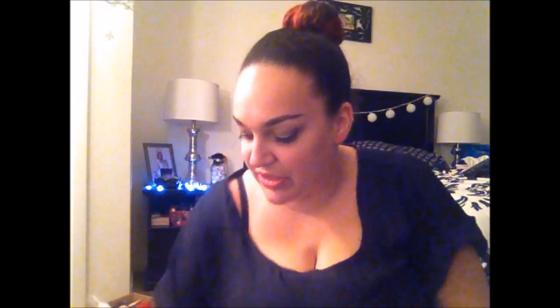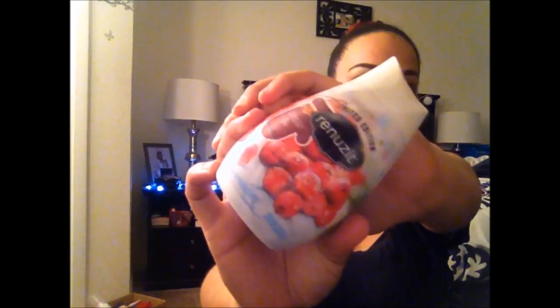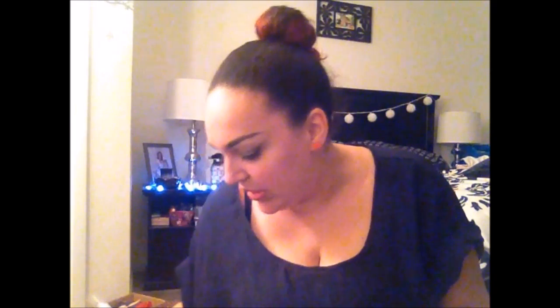I also got some more Renuzit deodorant gel air fresheners, specifically the holiday scents. I got spiced eggnog, which smells really good, salted caramel, which smells amazing, and my favorite — cranberry bliss. It smells like sweet candy berries, just incredible. If you see these, pick some up because they smell so good.